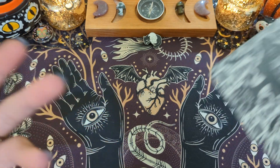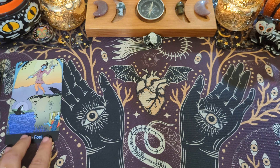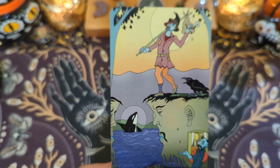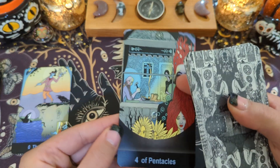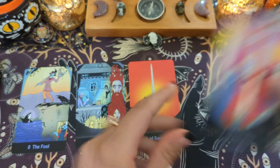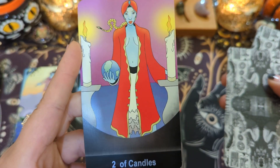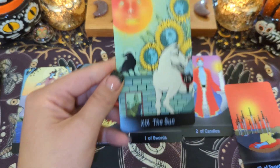Here was the spread that I did before, so I have hindsight now. For situation I got the Fool — he is going on this adventure with this little devil guy. For obstacle I got the Four of Pentacles. For advice I got the Ace of Swords. Then I pulled more advice cards because I was like, that's not enough — so we got the Ten of Swords and the Sun.